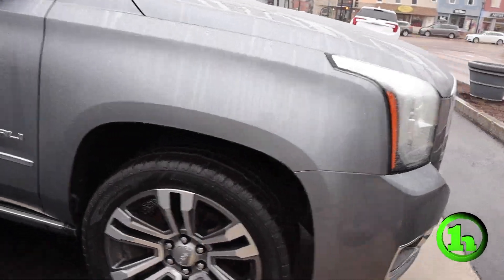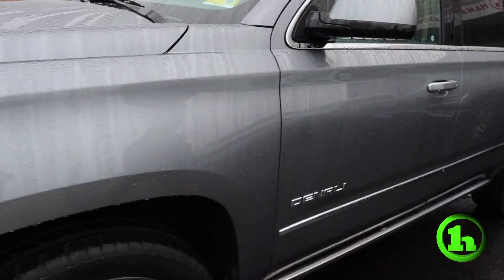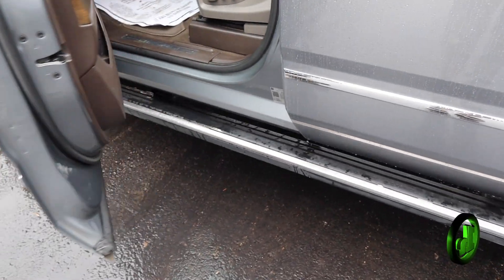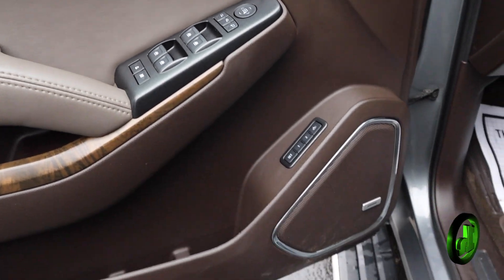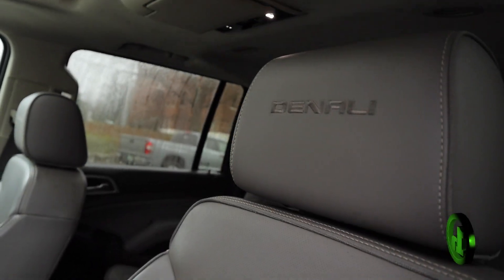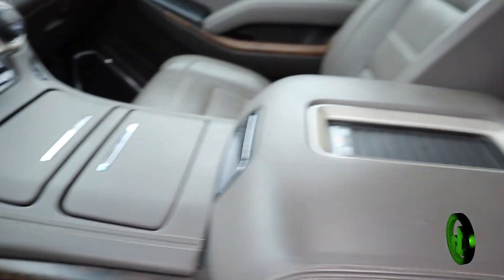We'll walk back over to the driver's side, open it up, let you take a peek inside and see what's going on in there. When I open the door, the running boards pull out automatically. It's got power windows, power locks, power leather seats with memory seating. It's got nice Bose speakers, a nice touchscreen, steering wheel mounted controls, heated and cooled front seats, and that nice sunroof.